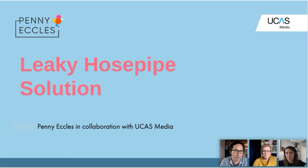Thanks Tom. The leaky hose pipe solution is a product I've been working on in collaboration with UCAS Media. It is a 28-point framework to look at where you might be losing students.